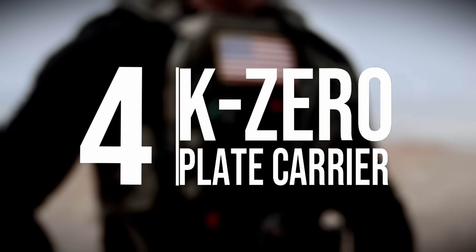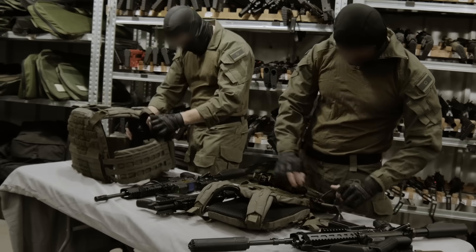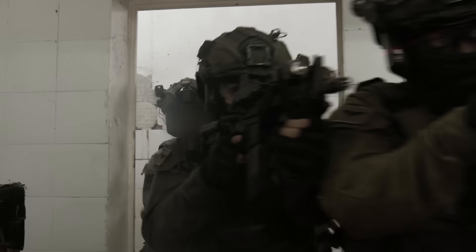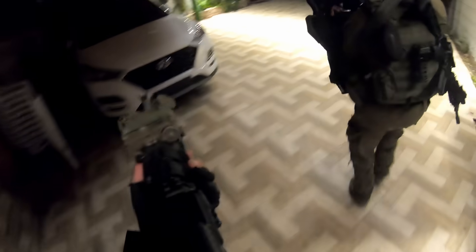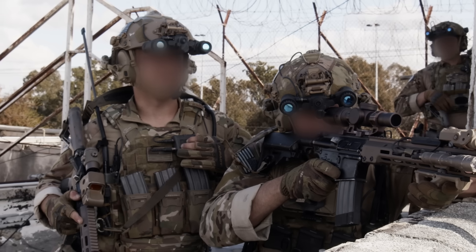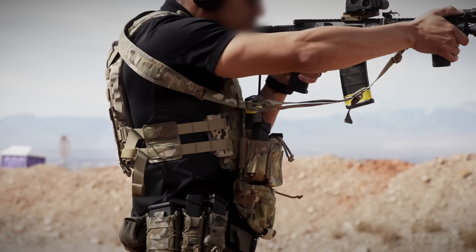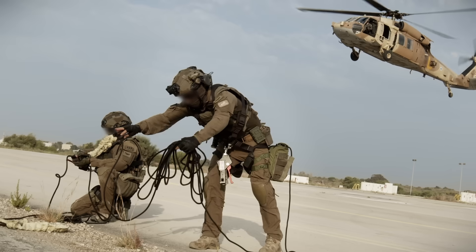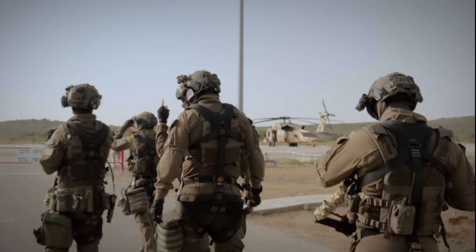Number four: K-0 Plate Carrier. Special Forces body armor has stagnated for decades, and repeated attempts to make it smaller just made it uncomfortable. Israeli Special Forces wanted a system that solved their problems of having to carry a lot of gear on high-risk missions in extremely confined spaces. In a collaboration with American Special Forces, they polled thousands of operators and created the K-0, the first plate carrier made using deep data. It solved all of the comfort and functionality issues with modern plate carriers, regardless of the size or body shape of the wearer.